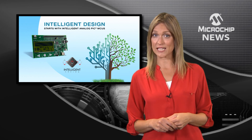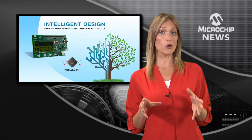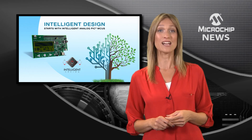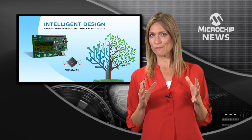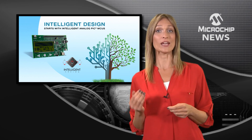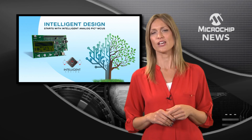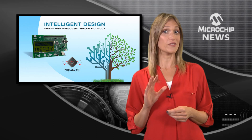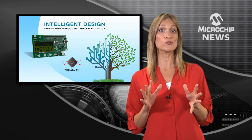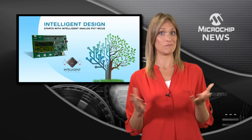Also, by integrating the analog functions onto the microcontroller, the system cost and design complexity are drastically reduced. And because Microchip has integrated the analog into its PIC microcontrollers using intelligent connections, you get a faster data path. It also means that the analog parameters are fully controllable through software, making analog design just so simple.